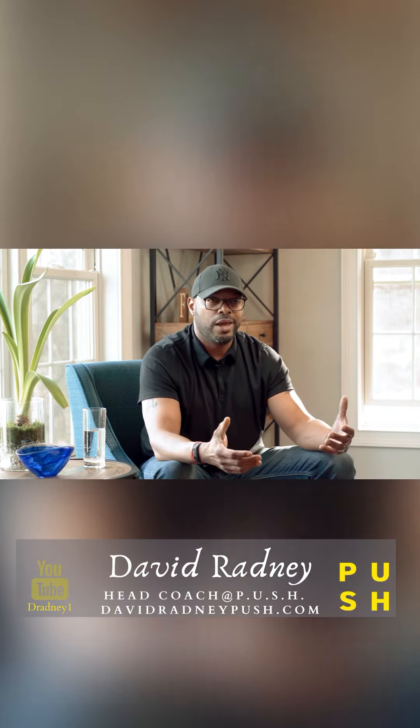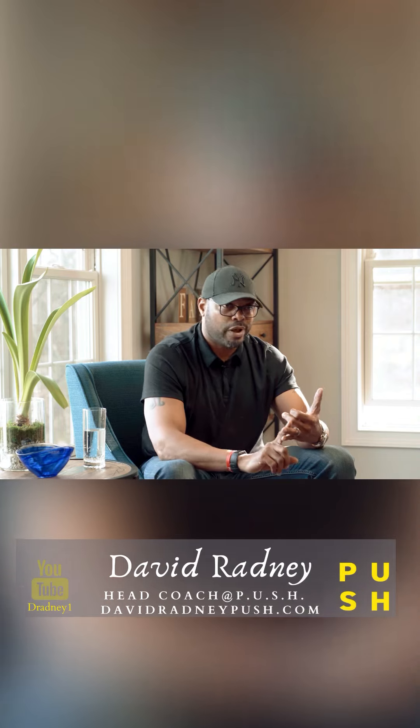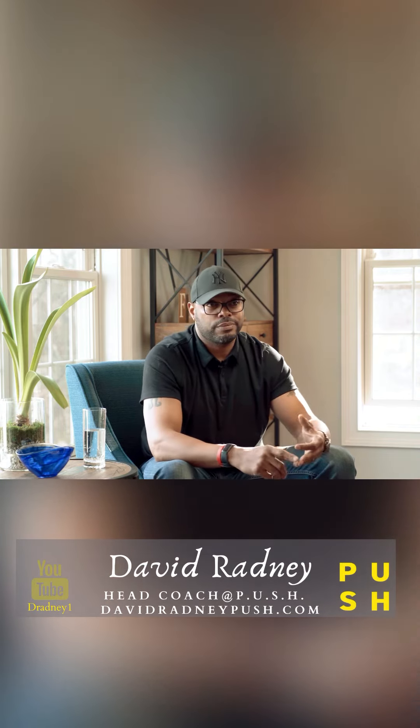You come to Push 2.0 so that you know what to say, and you can secure more listings, get them to price it correctly, and also get them to pay you the right commission. That's Push 2.0.